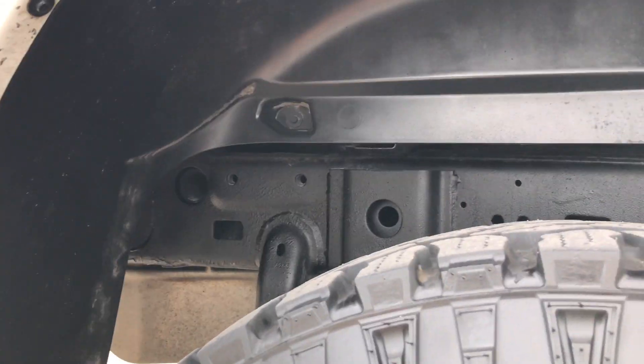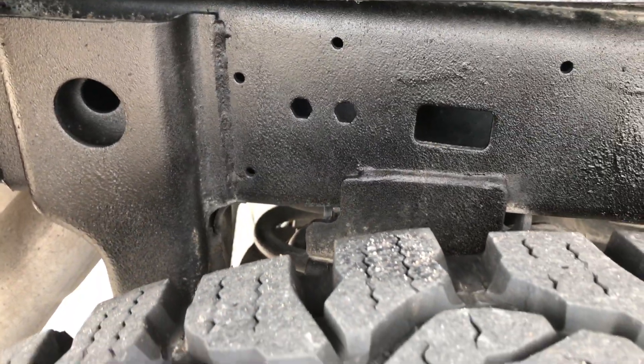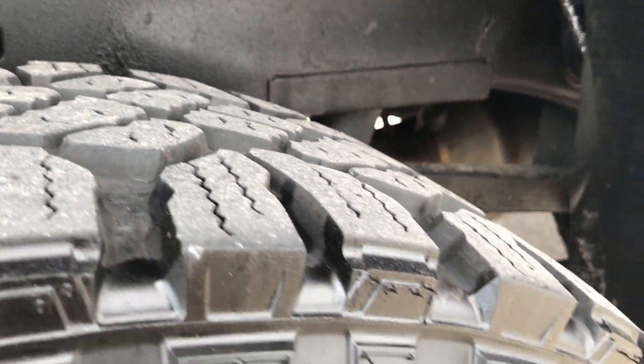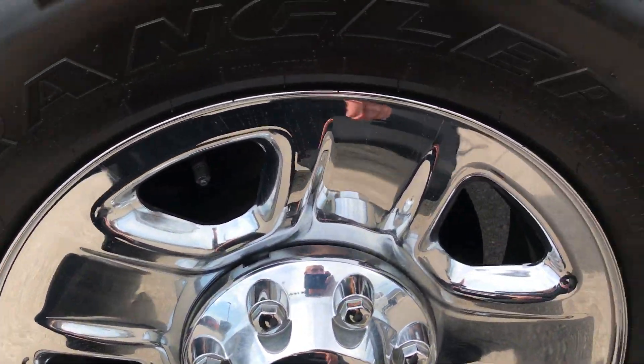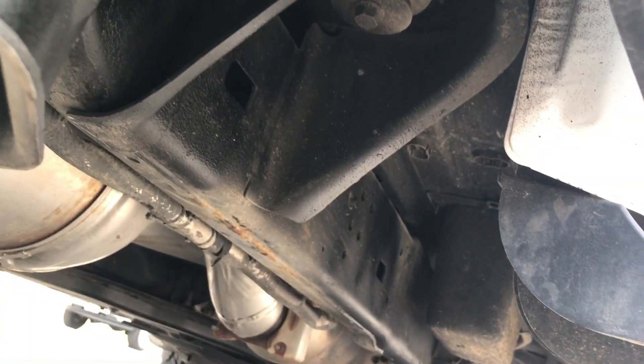The wheel wells are pretty clean. It has mud guards up top, which is nice. You can see the frame and underbody are very clean. This one does have the coil suspension in the back, which they started in 2014. The back tires have just as much tread as the front tires, and this wheel is in excellent condition as well.